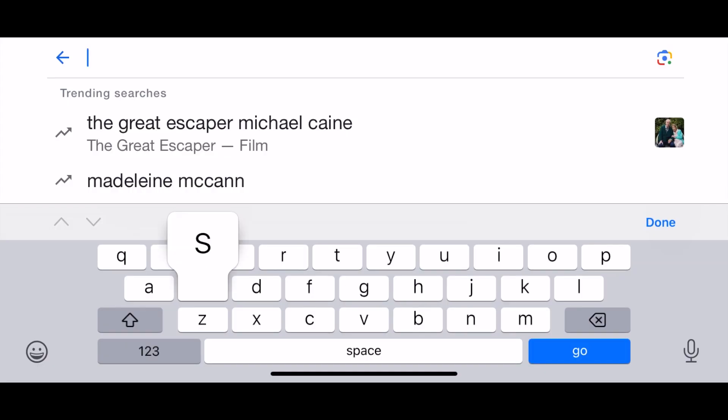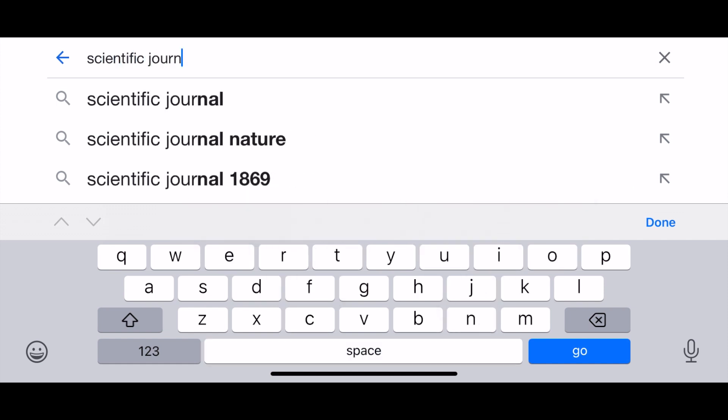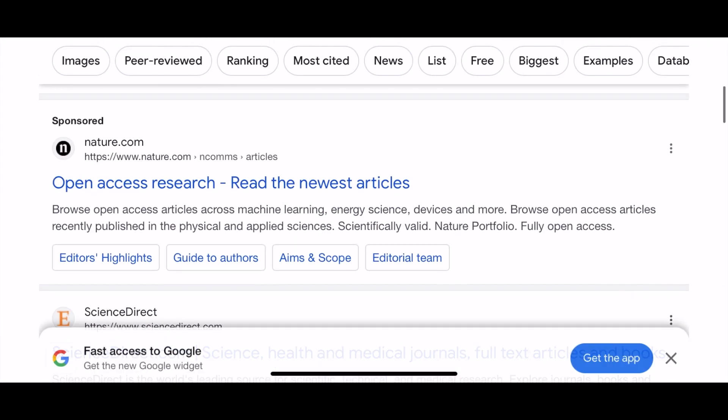Another really good way of preparing for the UCAT VR section is by practicing reading articles from scientific journals. One thing I did during my preparation was go online, search up a scientific journal article, practice reading it as quickly as possible — for example, setting a 20 second timer — and then try to summarize it to myself. If you can develop this skill early, it's a really useful skill to have for the UCAT, as these questions are essentially asking you to do that and then answer a multiple choice question.